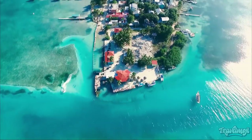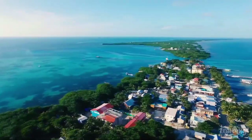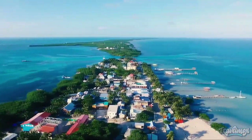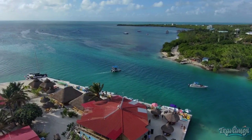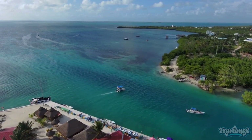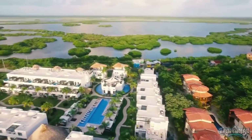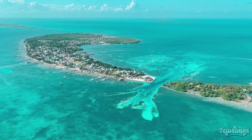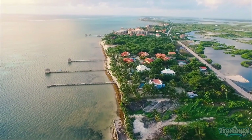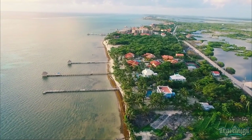Its proximity to Belize's barrier reef — the largest reef system in the northern hemisphere, which stretches across Belize from Mexico in the north to close to the border with Guatemala in the south — is significant. It is located just 0.75 miles to the west of Belize. Although being the most visited location in Belize, Ambergris Caye is not expected to be too marked or swamped by tourists.